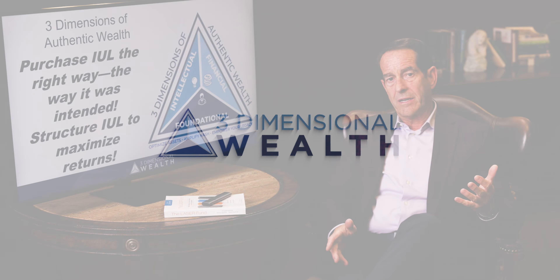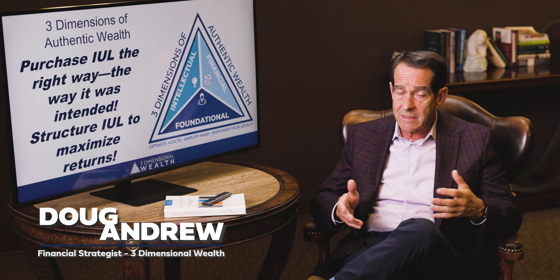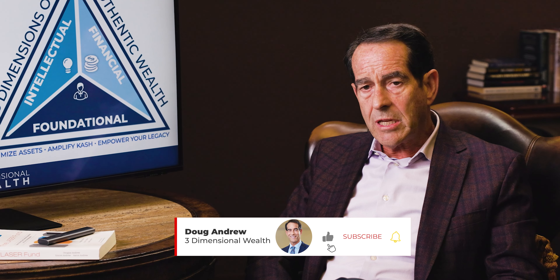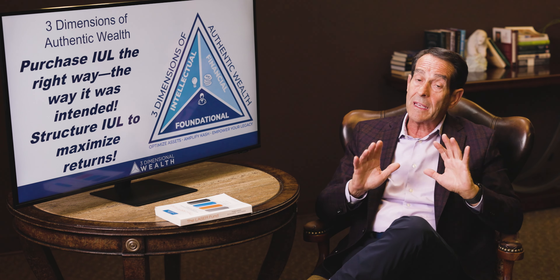I'm Doug Andrew. I've been a financial strategist and retirement planning specialist for five decades, helping people optimize their assets, minimize taxes, and empower what I call their authentic wealth. My favorite financial vehicle to help achieve financial independence — making people immune from taxes, inflation, and market volatility — is a properly structured max-funded indexed Universal Life. When structured correctly and funded properly, it is deemed a LASER fund — an acronym for Liquid Asset Safely Earning Returns. It's my most recent best-selling book. It retails for $20 on Amazon, but stay with me until the end and I'll gift you a copy free.